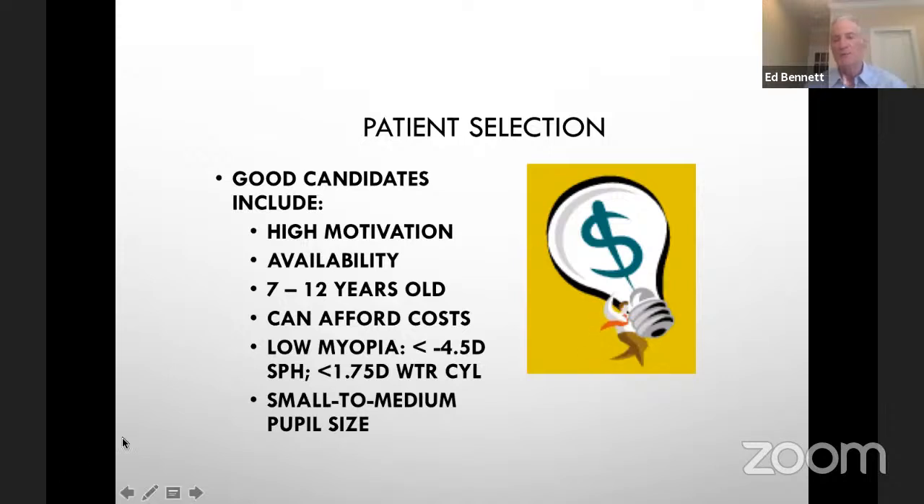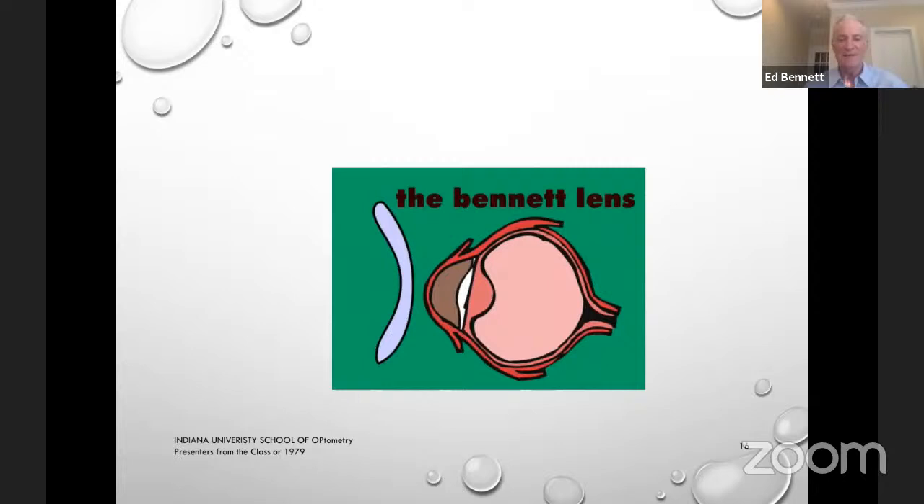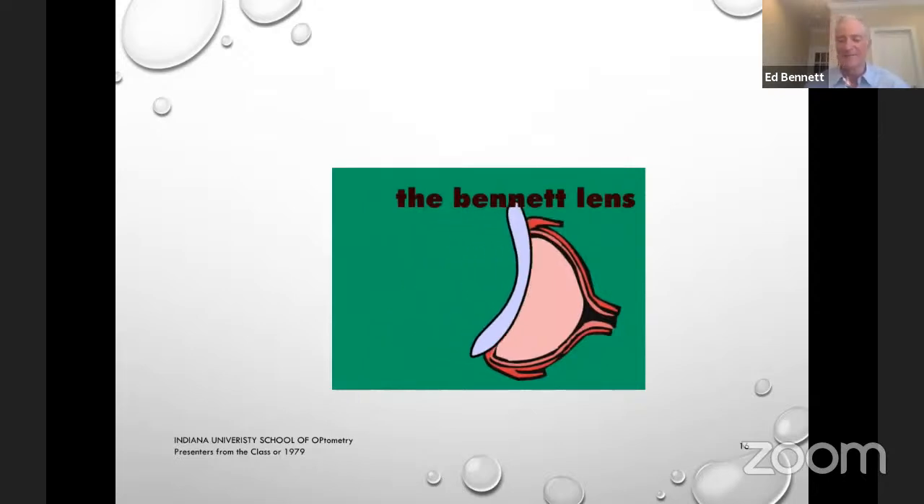If patients have pupils that are that large or bigger, they're going to have a tremendous amount of glare when they wake up in the morning and take the lenses off, because the treated area is outside the pupil. I was at a meeting once where a gentleman from China gave a lecture on how his lens design could reduce myopia by nine diopters. Anatomically that's almost impossible, or you'd have to have a very small treatment zone. The only design I came up with — I call it the Bennett lens — basically shoves the cornea all the way back to the retina.